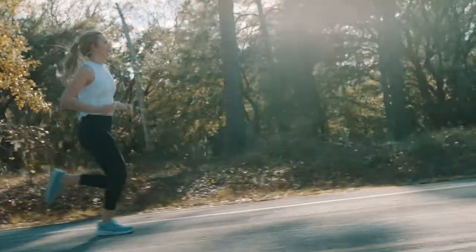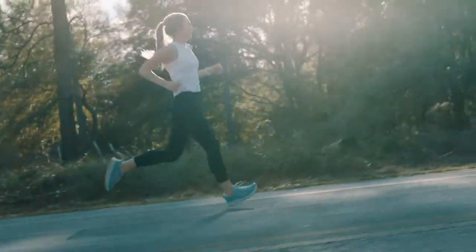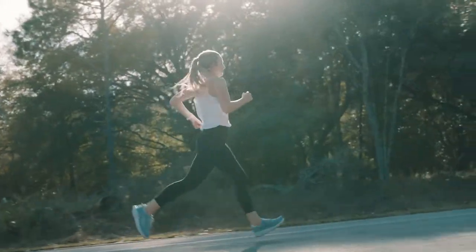One nice thing about Hokas is their tread. Once this is gone, you can still run it thanks to their polyurethane — it just tends to last a little bit longer. I personally like to call mine my trampolines of happiness, so big fan of them.